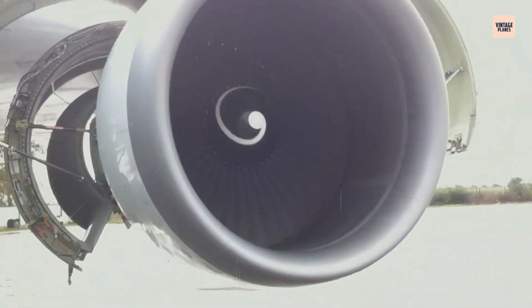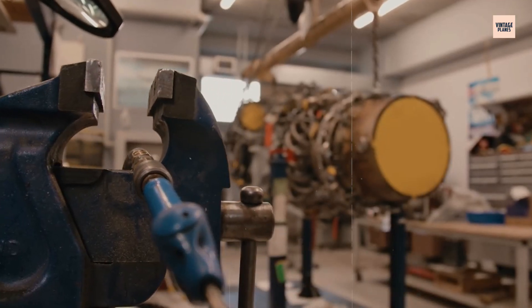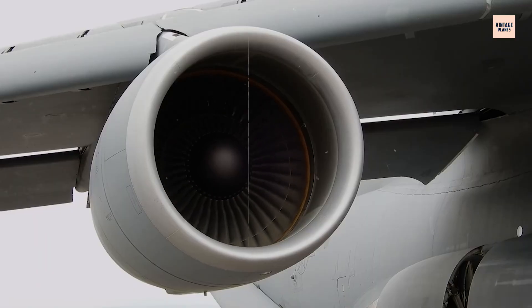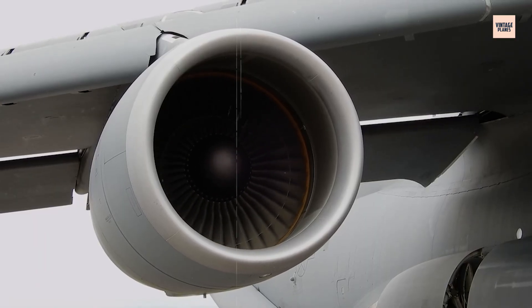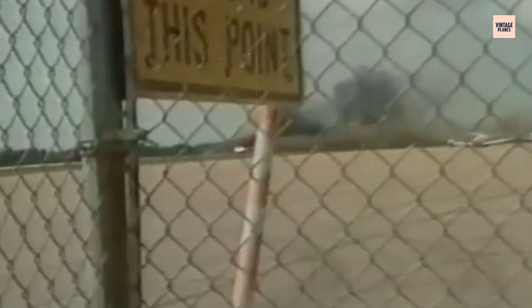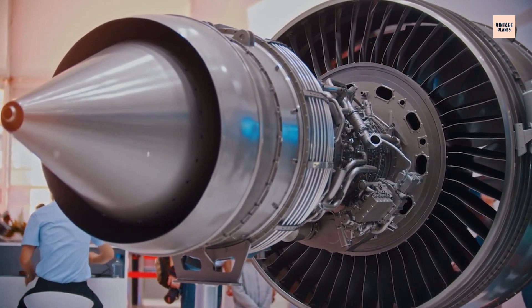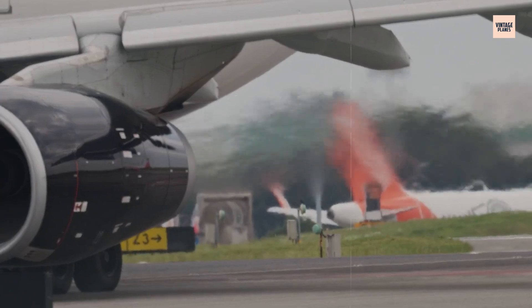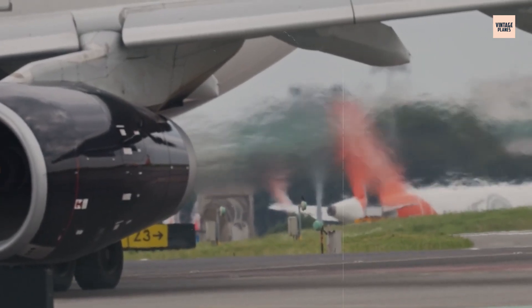Every fan disc was subjected to more rigorous inspection schedules, and new manufacturing standards were implemented to prevent similar defects. The engine that had once been a symbol of reliability became a case study in the continuous evolution of safety standards. This wasn't just about fixing one engine type — it was about fundamentally changing how we think about safety in aviation. Flight 232 taught us that safety is not a destination, but a journey of continuous improvement.